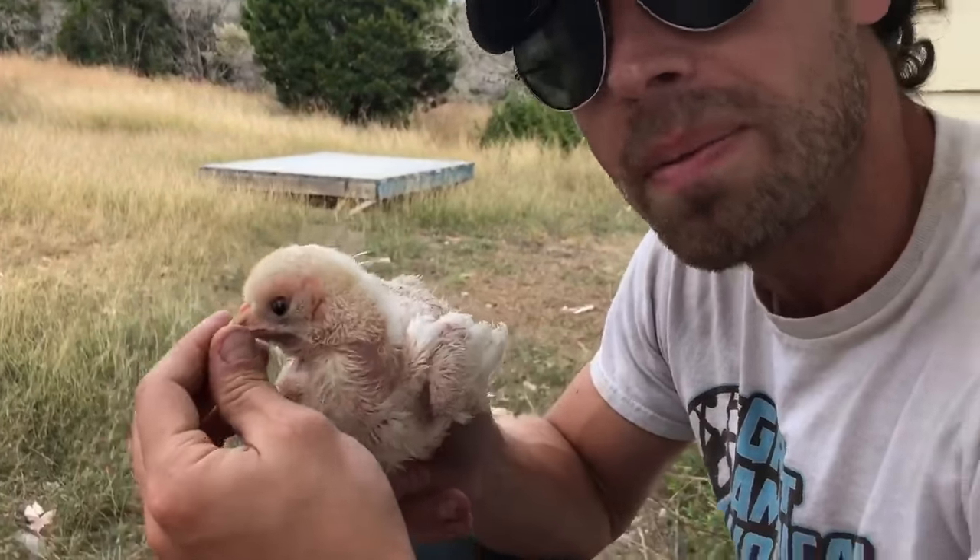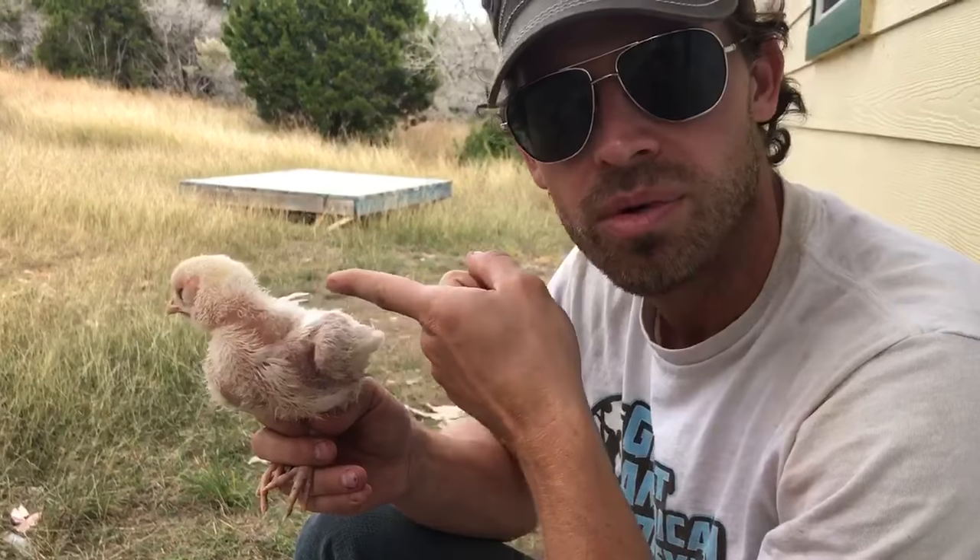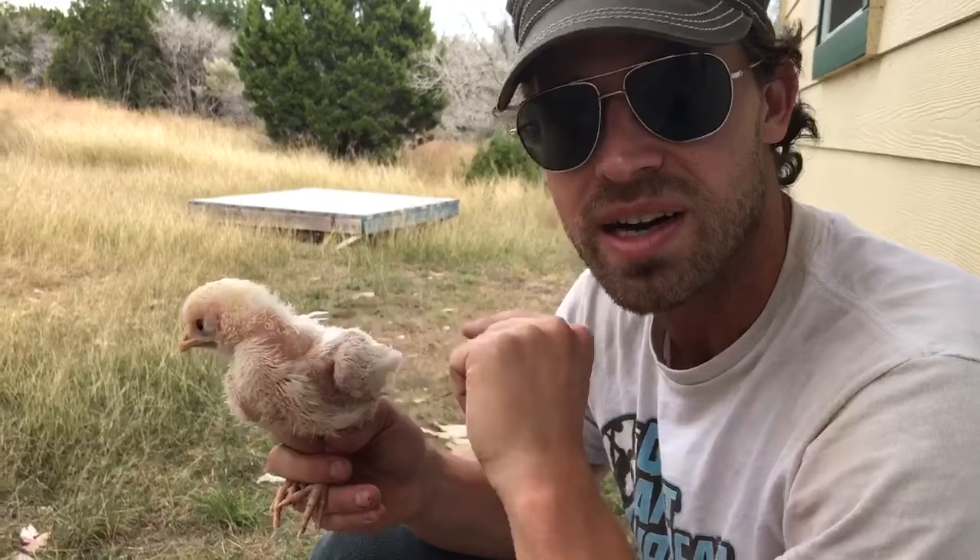We tried popping it with a needle to see if the pneumothorax in the air sacs had healed, but as soon as we popped it with a needle the bird had trouble breathing. Essentially the bird's entire body is now acting as a lung for it.